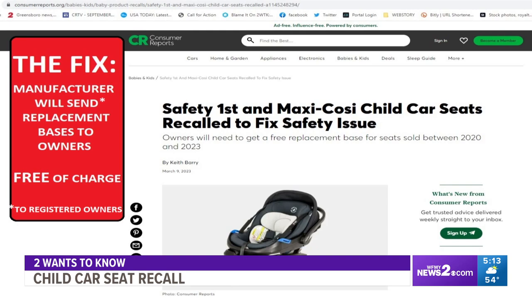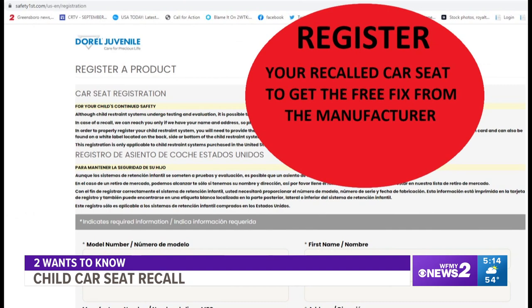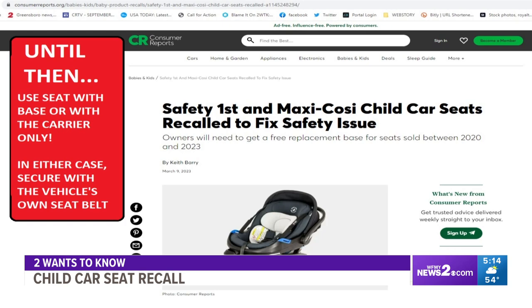Here's the catch — you actually have to have registered the seat for the manufacturer to know that you have one. You can register the car seat now to get this free replacement. Until you get that replacement, what do you do in the meantime?